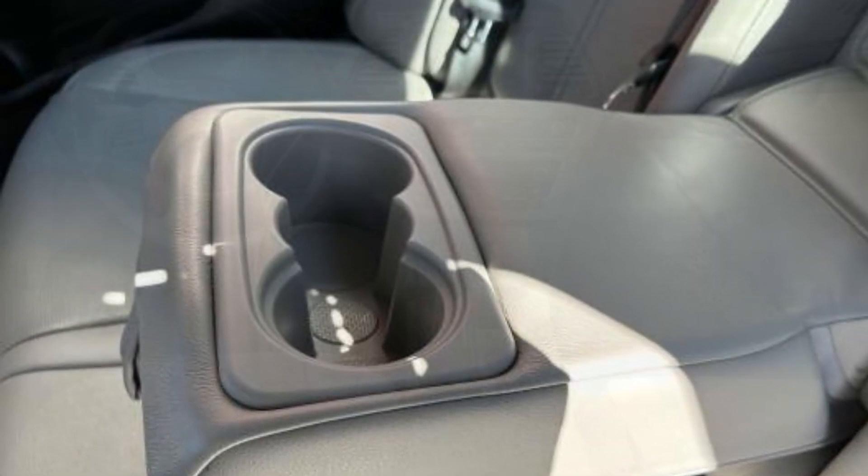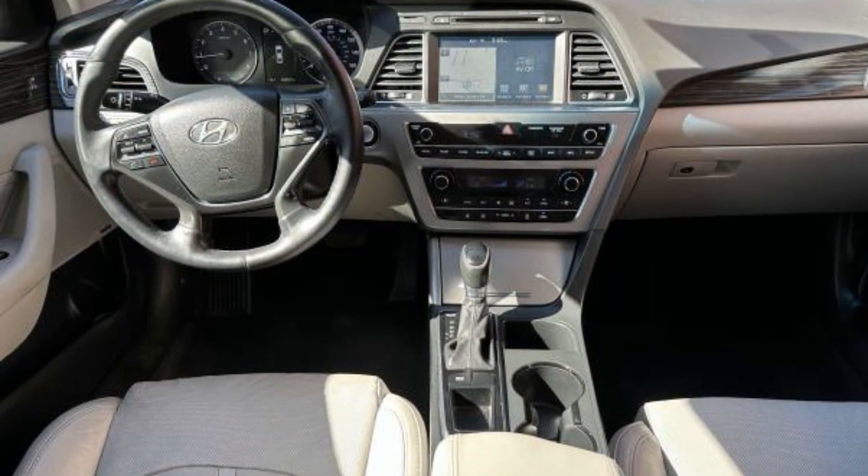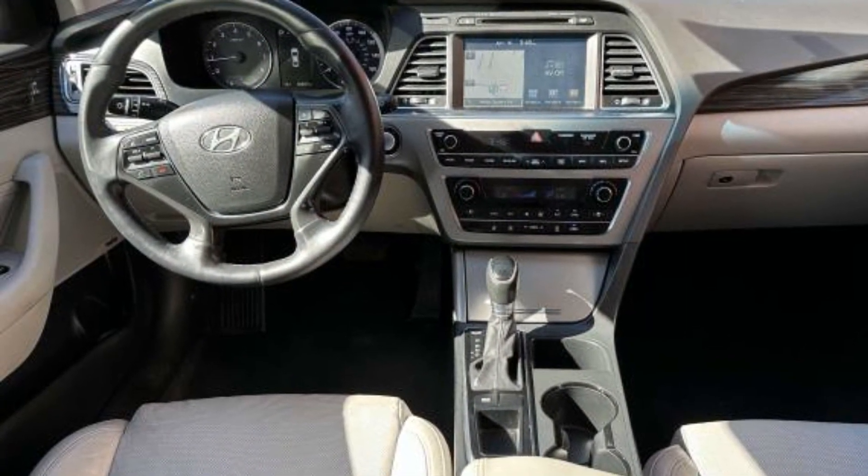Also featured are Brake Assist, Keyless Start, Power Outlet, Rear Spoiler, and Auto Climate Control.